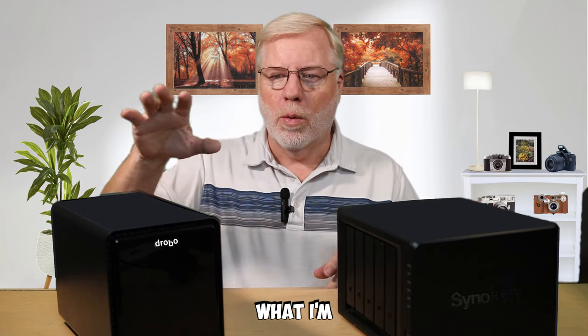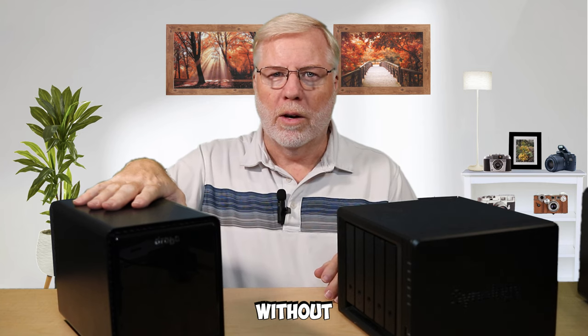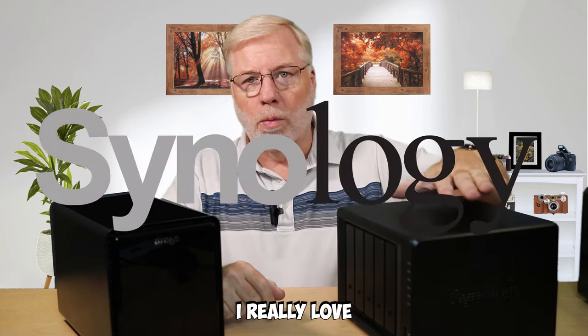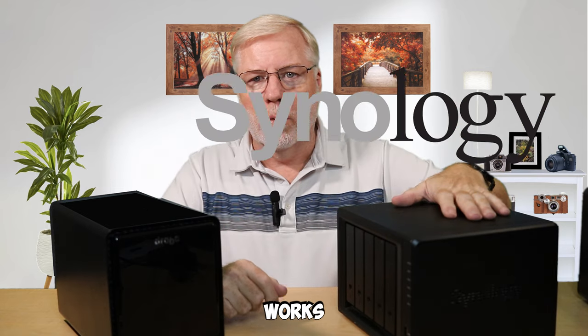Once I got the important data transferred over and felt a little more relaxed, I went ahead and tried to figure out what I was going to do without a Drobo. I did a lot of research and came up with the Synology, and I really love it — it works really well.